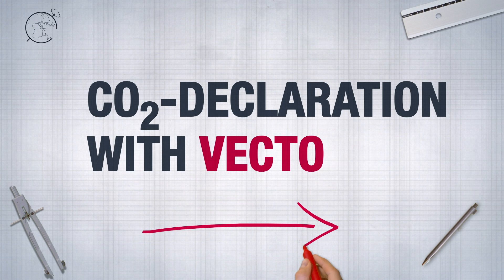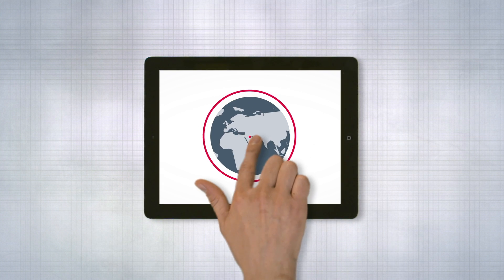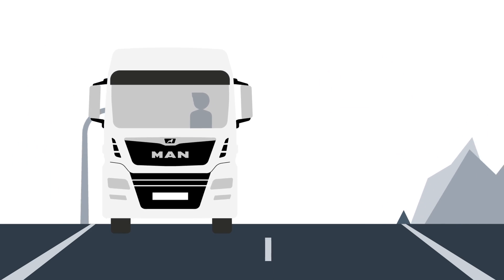CO2 Declaration with Vecto. Global warming requires us to act. At MAN, we proactively contribute to climate protection, now and in the future.